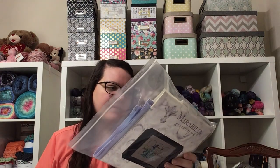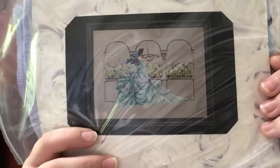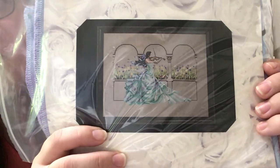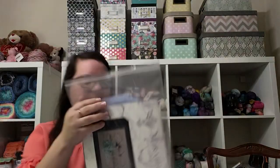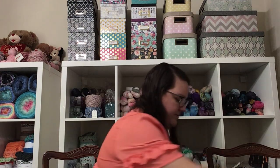If I get further into the pattern and discover that the Water Lilies are used elsewhere, I'll let you guys know. But the colors are yellow and pink, and you can definitely stitch this one from stash.